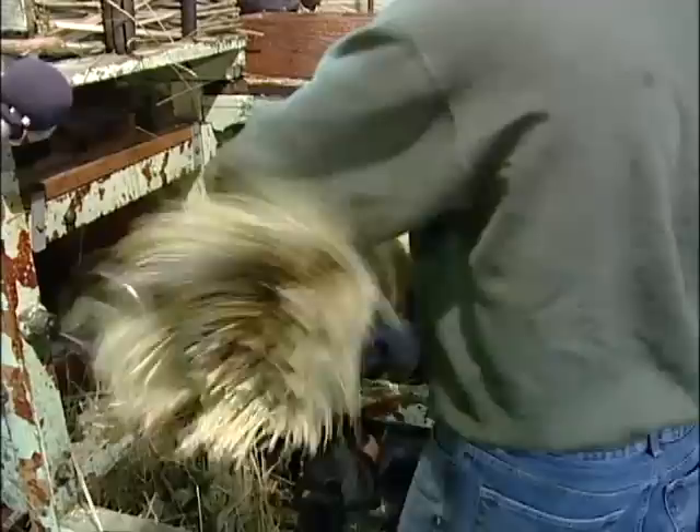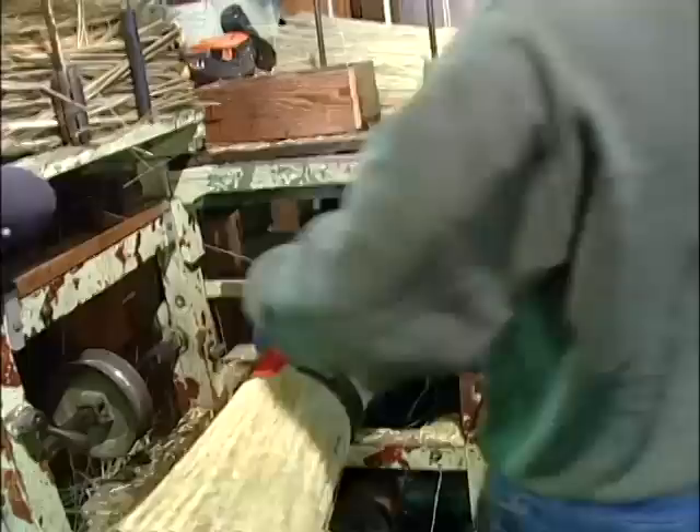It's pretty much the same way — we just build one at a time, putting layer on layer until we get to the point where we're almost done.